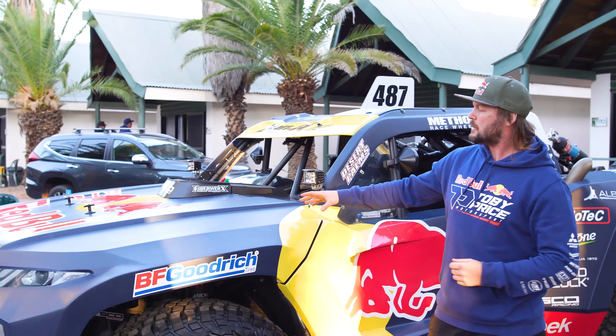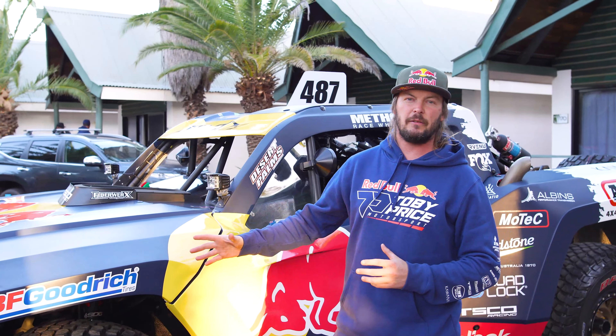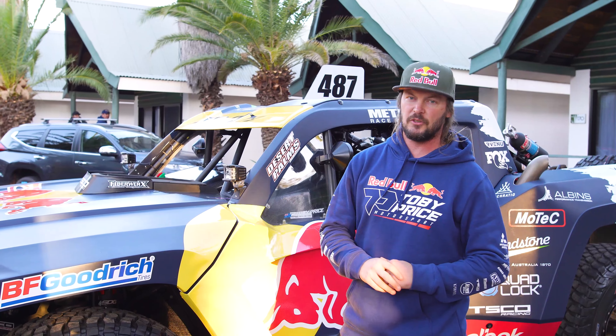We've got the Fox shocks running up front and rear. We've got 24 inches of travel in the front and about 36 inches of travel of suspension in the rear.